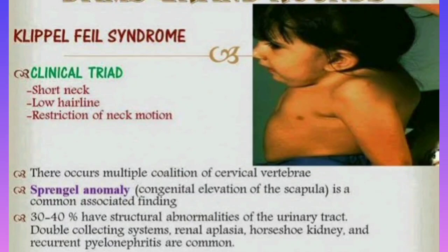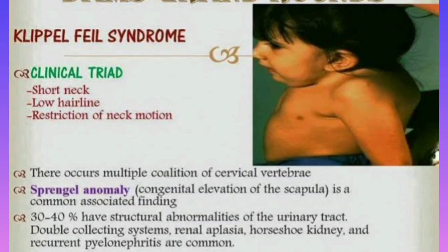Also remember that Klippel-Feil syndrome is associated with Sprengel's anomaly. Sprengel's anomaly is the congenital elevation of the scapula. Look at this picture — you can see the right-side scapula is in a higher position. This elevated scapula is also fused with the cervical spine with the help of a bone called the omovertebral bone.